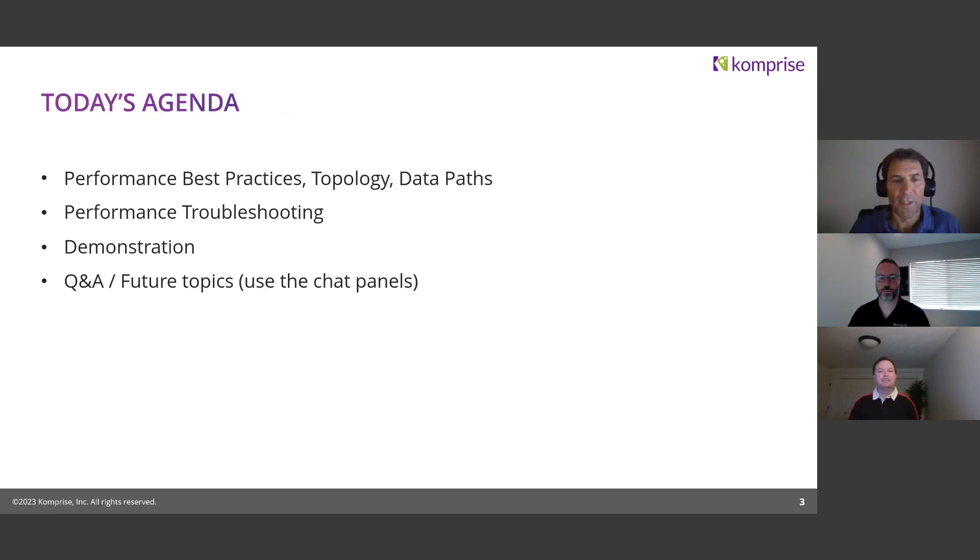The agenda for today: we're going to start off with Ben talking about best practices, topology, and data paths for performance — a little bit of a review from what we did last fall. Performance is a really hot topic and a very broad and deep topic. Ben's going to do a review, then Trenton will talk about troubleshooting best practices and strategies, with a couple of examples. We encourage questions along the way, and we'll leave time at the end.